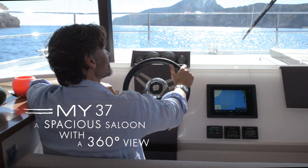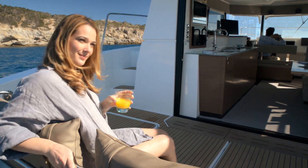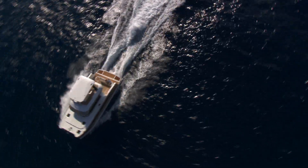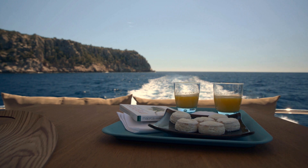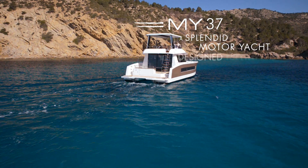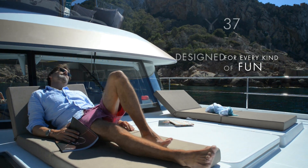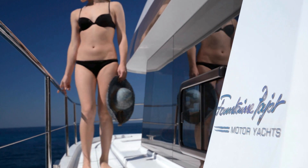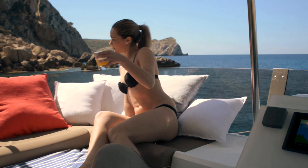Its well-lit saloon offers an exceptional view. The layout of the living area is perfectly balanced between the helm station, the living room, dining room area, an open galley, and opens onto a spacious cockpit. With its spacious flybridge and a sun-deck for cruising or at anchor, Fontaine Pajot My37 offers all the joys of the sea.